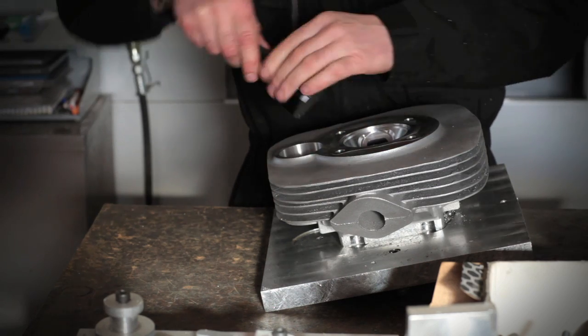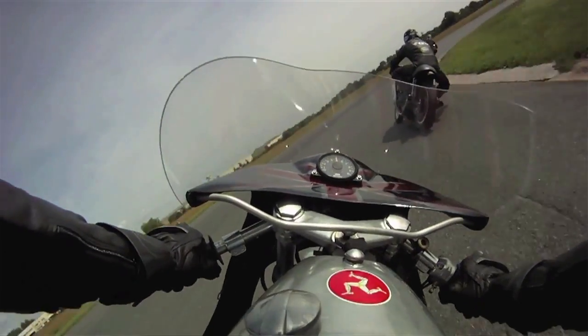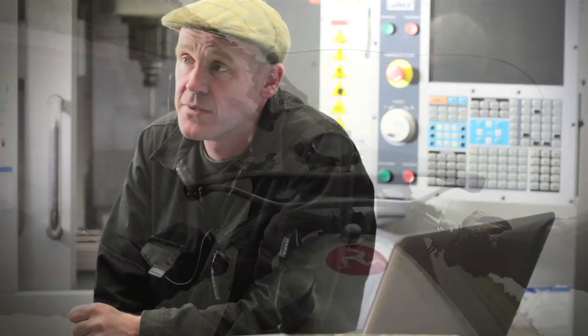The bike we produce is aimed squarely at competitive racing. Our customers tend to be in their 30s, 40s, or even 50s and 60s, but they are racers through and through and they want to win races. So it's vitally important that our engine has more power than the competition.